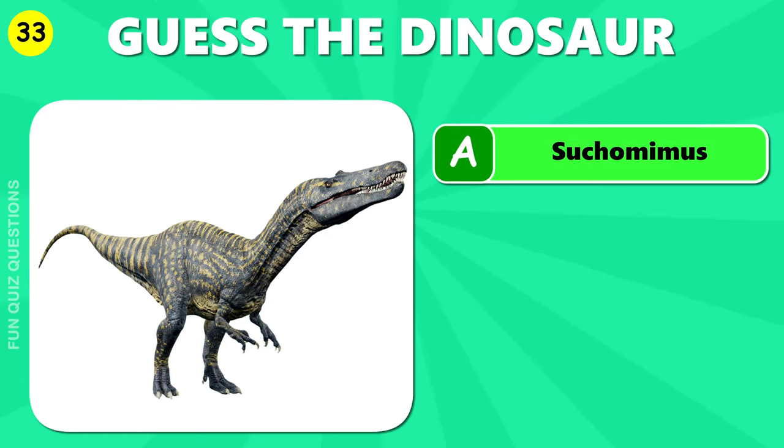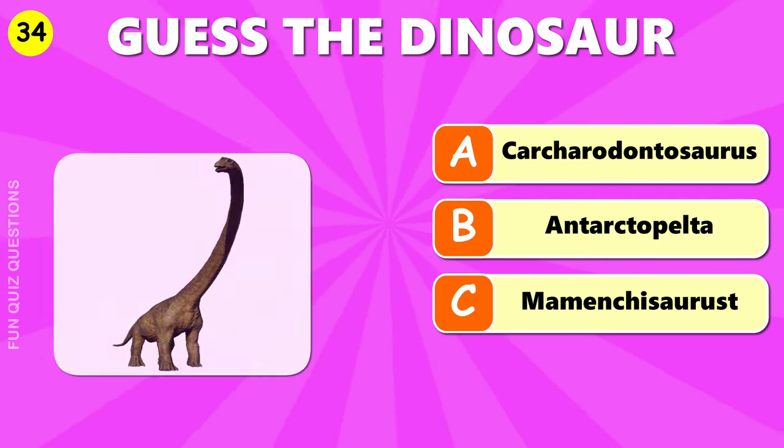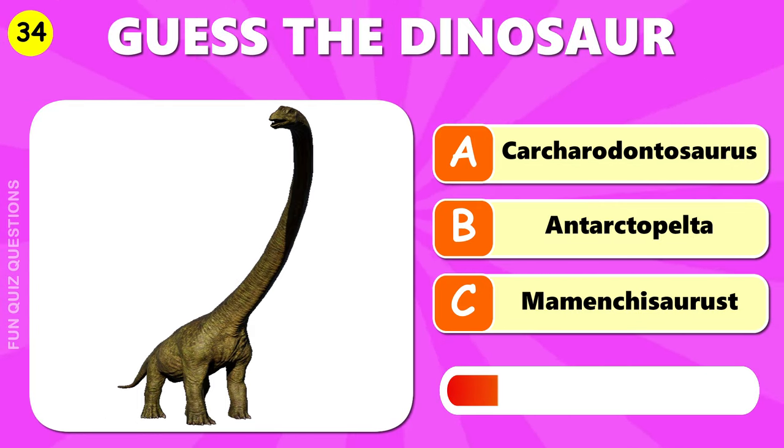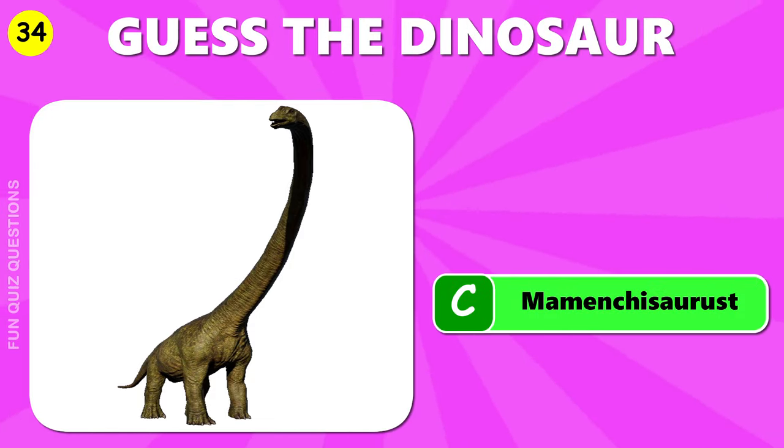The answer is A, Suchomimus. C, Mementosaurus.